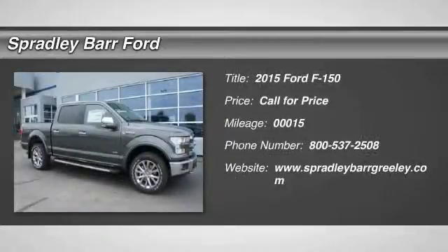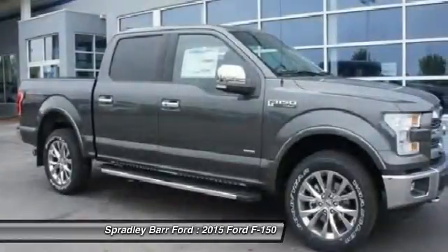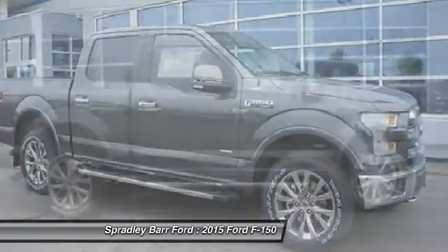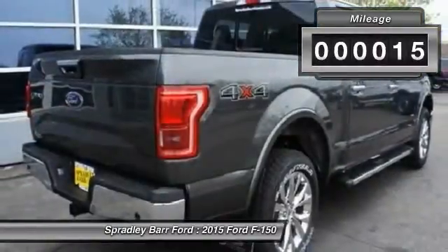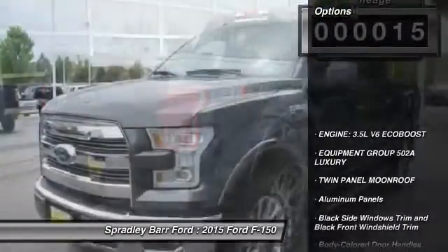The 2015 F-150. A Ford F-150 knows how to handle any situation. It's built to follow orders — no whining. This vehicle has less than 100 miles. Here are some of this vehicle's great options.